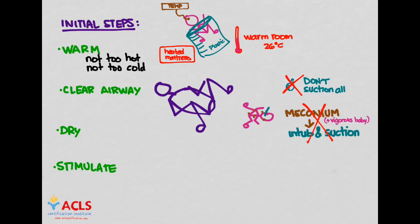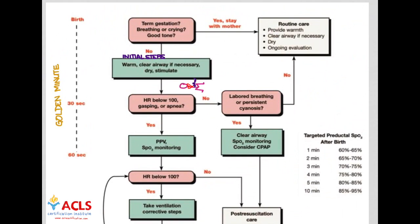Drying and stimulating usually means taking a hospital swaddling blanket, drying the baby, and at the same time moving all around them — that stimulates them. Hopefully that gets them awake enough to start breathing properly. These are our initial steps within the first minute. At this point, check the baby's heart rate on the chest or umbilicus and watch their respirations — are they gasping or apneic? If they're doing fine with no labored breathing or persistent cyanosis, give the baby back to mom. But if heart rate is less than 100 and they're gasping or apneic, consider positive pressure ventilation and a pulse oximeter.